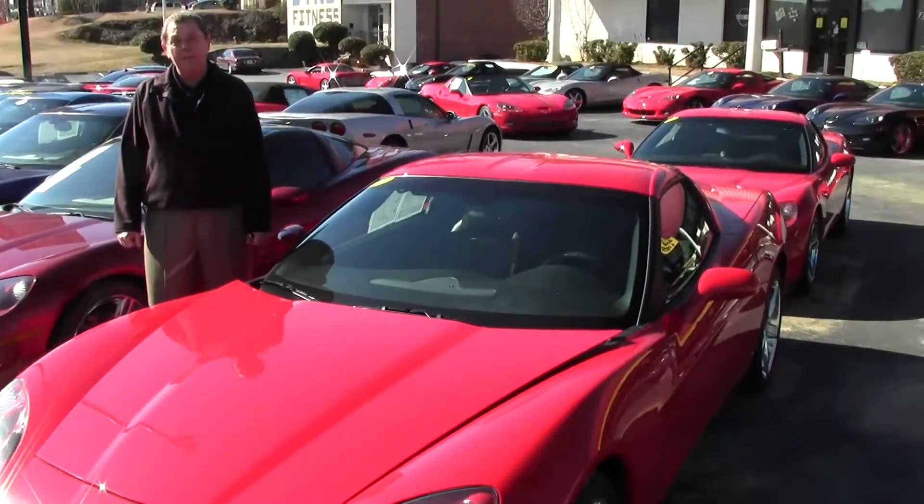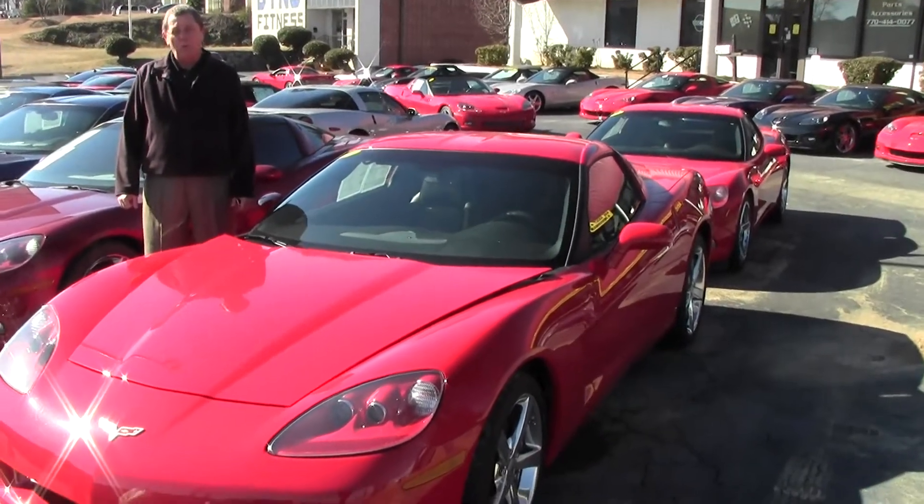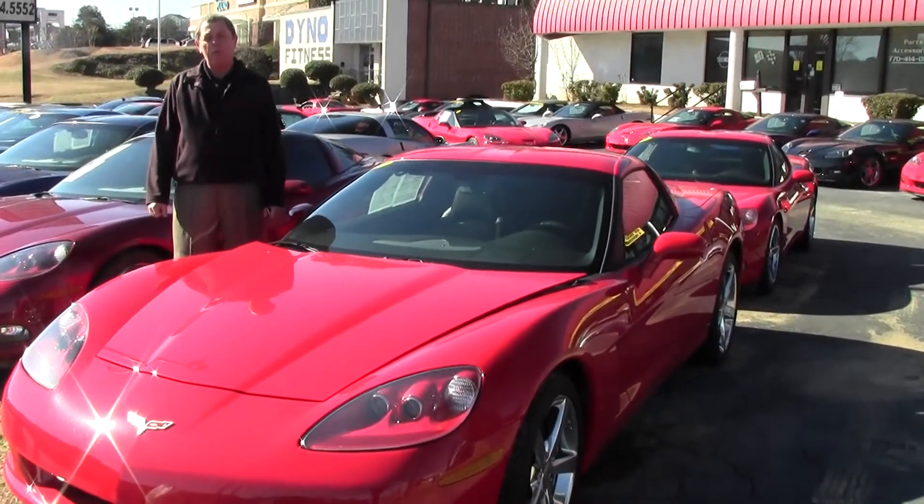Hi, Rick Daniel, Buy-A-Vette here in Atlanta, Georgia. Southeast's largest pre-owned Corvette dealer, making dreams come true for 23 years.